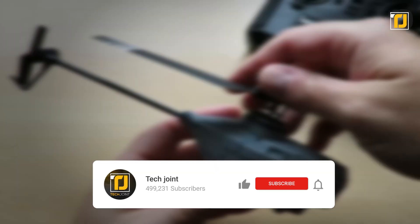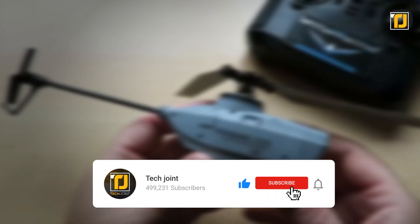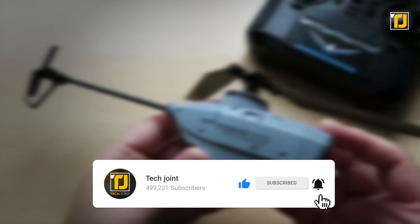Comment below which of these spy gadgets you can see yourself using one day. Don't forget to like the video, subscribe to Tech Joint, and we'll see you in the next one.